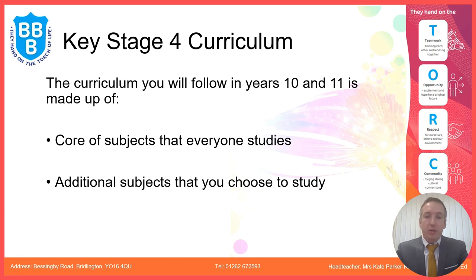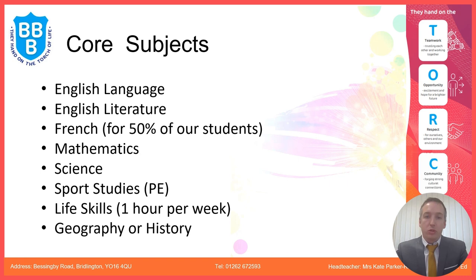Our Key Stage 4 curriculum in Years 10 and 11 is made up of core subjects that everyone will study and also additional subjects that some students can choose to study. Our core subjects are shown on the screen. It's worth pointing out that Life Skills is a non-examined subject in which all students study one hour per week.